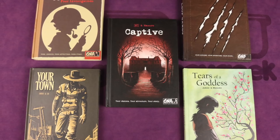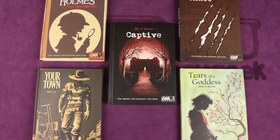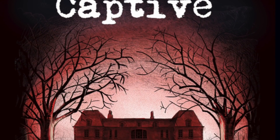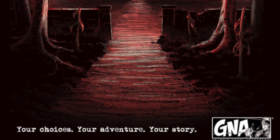All of the books share a similar system as to how they work in general, but they're all unique as well and they all do things a little bit differently. I'm going to first show you the system and how it works in general. I'm going to use the book Captive for this, but then I'm also going to show you all the unique things about each of these books.